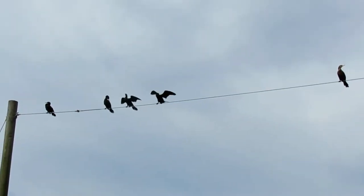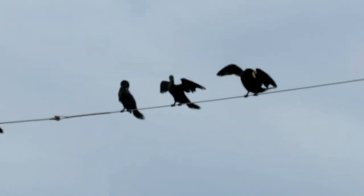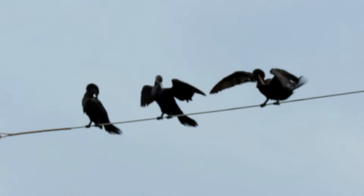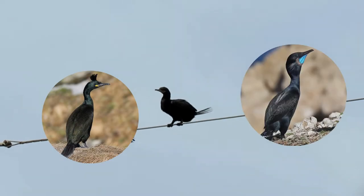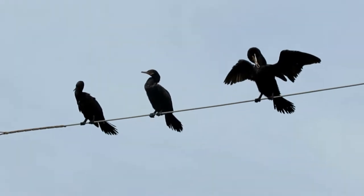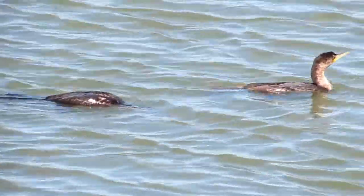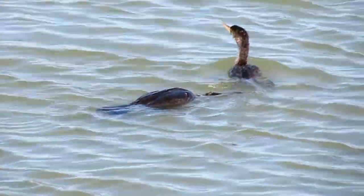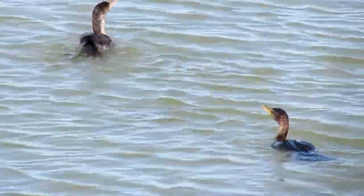Cormorants and shags are different species found in the same family, but have no consistent distinction between each other. Historically, a bird would be named shag if it had a crest, and cormorant if it had no crest. This naming trend would continue as English speakers encountered other species around the world. However, in today's age, the names cormorant and shag are used almost interchangeably, and sometimes certain countries prefer to say one over the other.